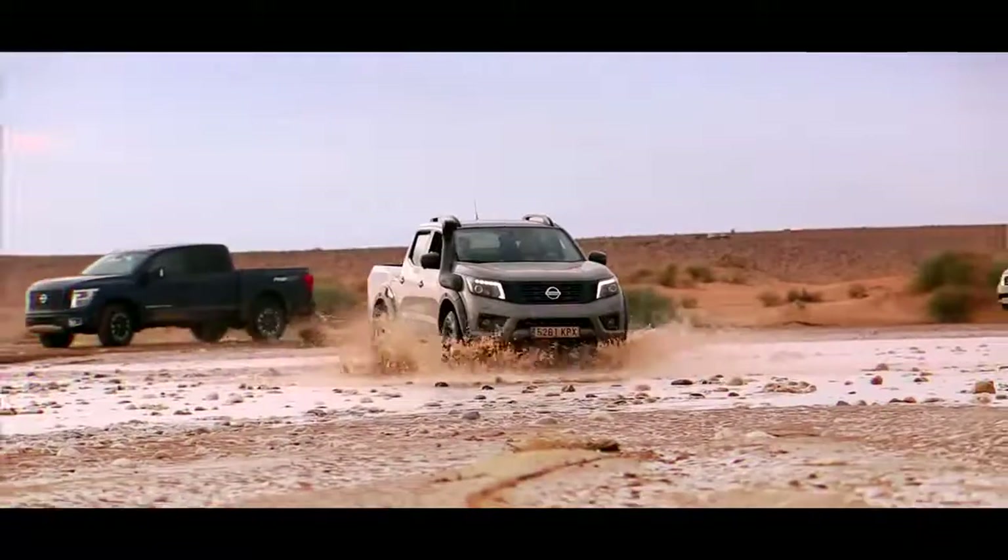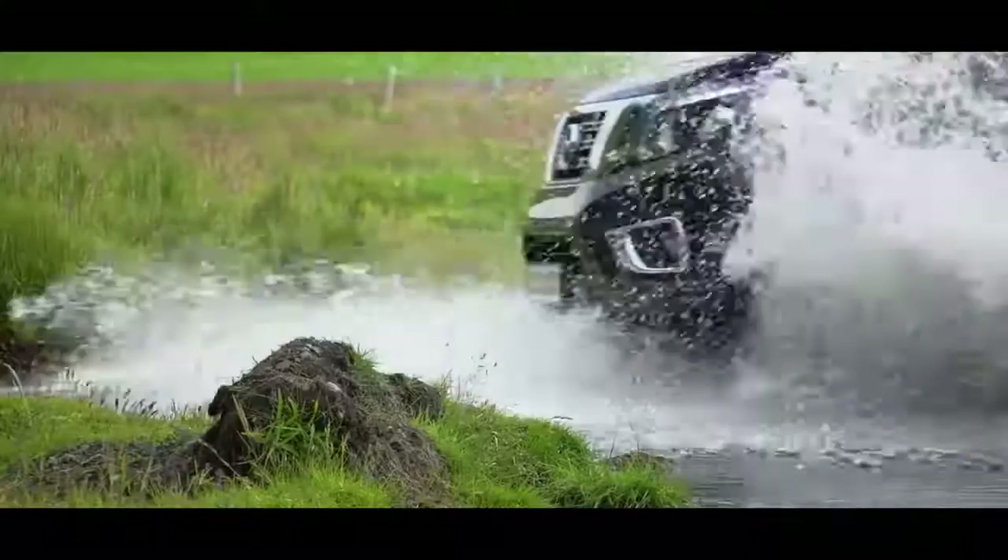Nissan's pickup is sold all over the world. They are sometimes described as the Swiss Army knife of cars, as they can do so many things at the same time.